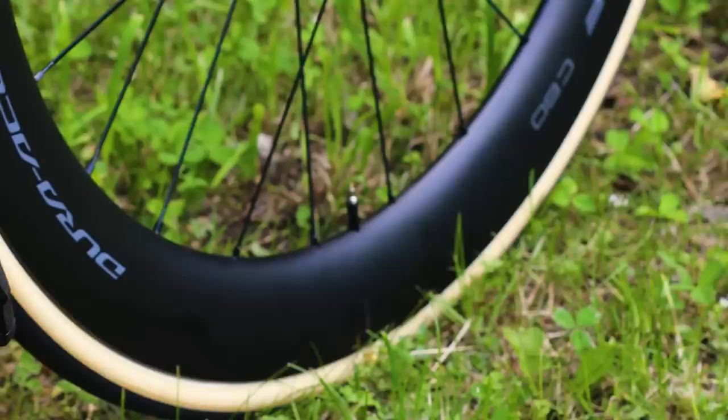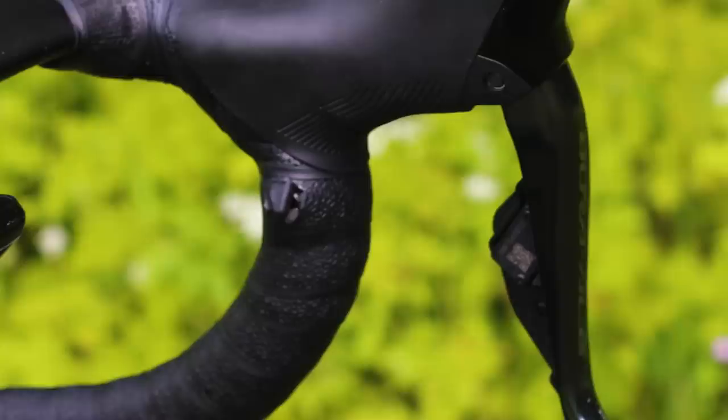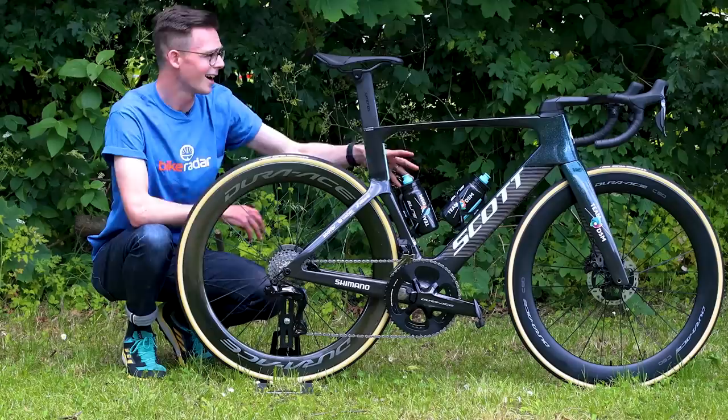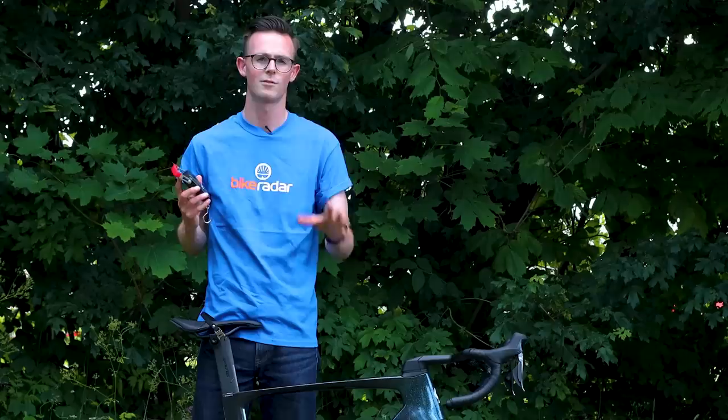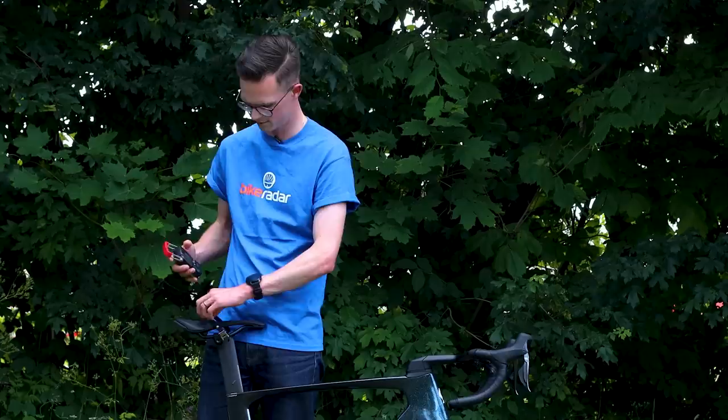Degenkolb is running the latest Shimano R9200 dual-sided power meter, but has the older Dura-Ace R9100 pedals. Up front, he has a Wahoo Elemnt Bolt bike computer, and that's about it other than the very nice starry night to gray fade gloss paint job. This is a complete bike with deep section wheels, pedals, and the bike computer — let's see how much it weighs.